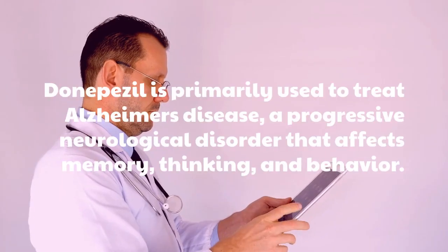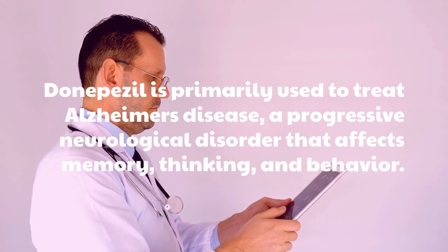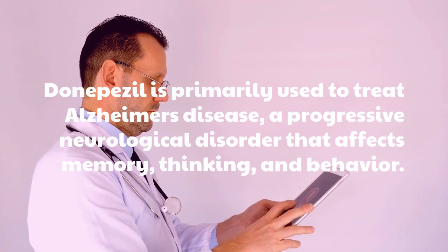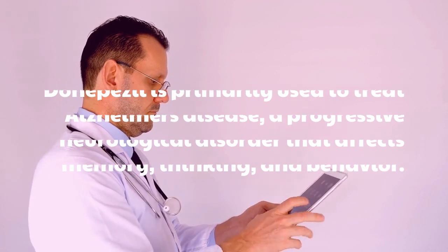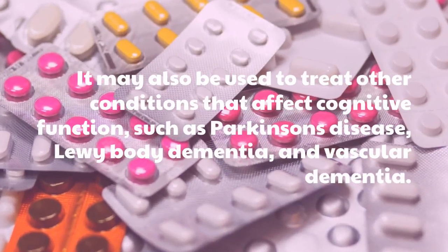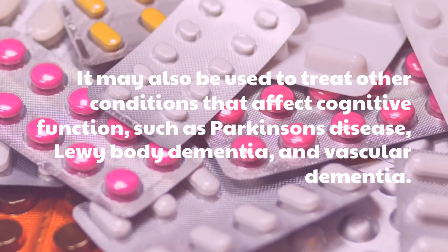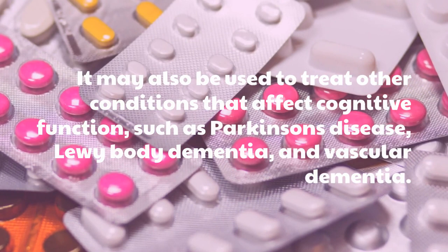Donepezil is primarily used to treat Alzheimer's disease, a progressive neurological disorder that affects memory, thinking, and behavior. It may also be used to treat other conditions that affect cognitive function, such as Parkinson's disease, Lewy body dementia, and vascular dementia.